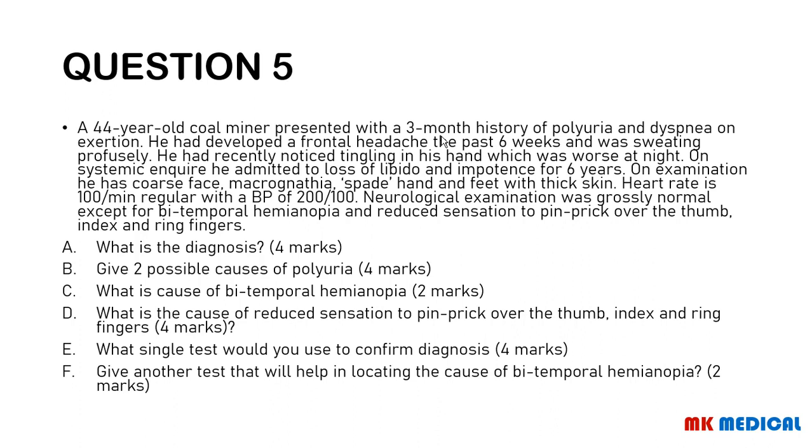What is the diagnosis? Give two possible causes of polyuria. What is the cause of the bitemporal hemianopia? What is the cause of reduced sensation to pinprick over the thumb, index, and ring finger? What single test would you use to confirm the diagnosis? Give another test that will help you locate the cause of the bitemporal hemianopia.